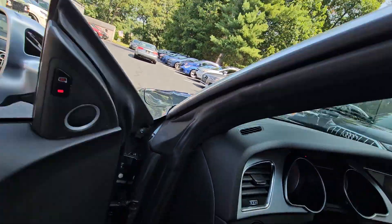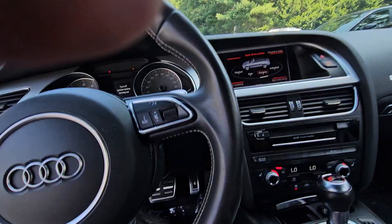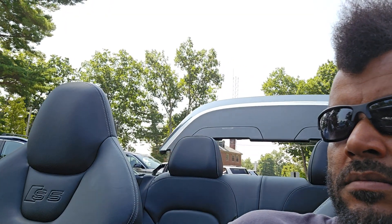Let me do a top test for you. Top down — complete. Pull that top back up. The top works great.